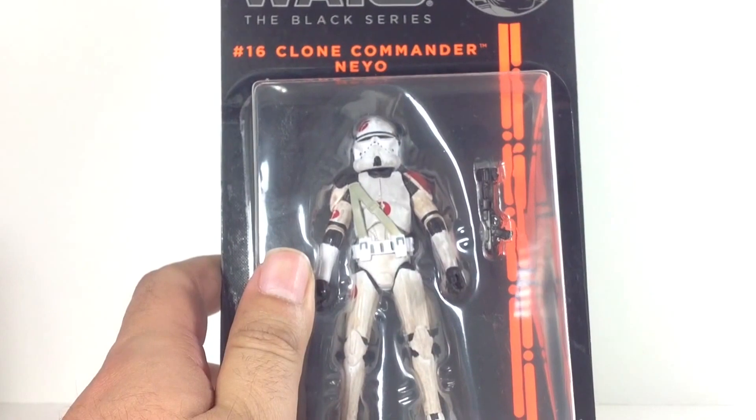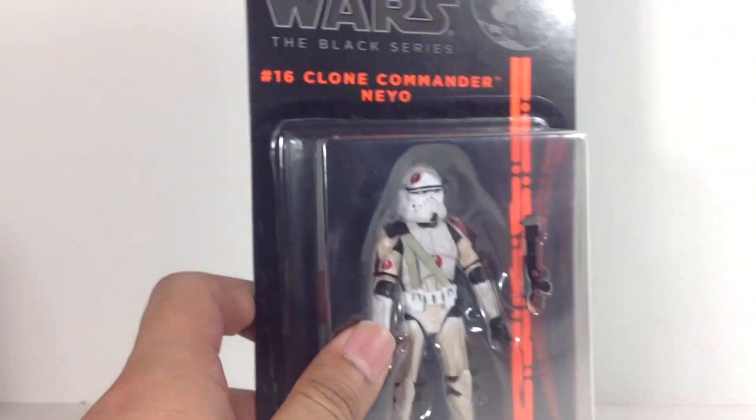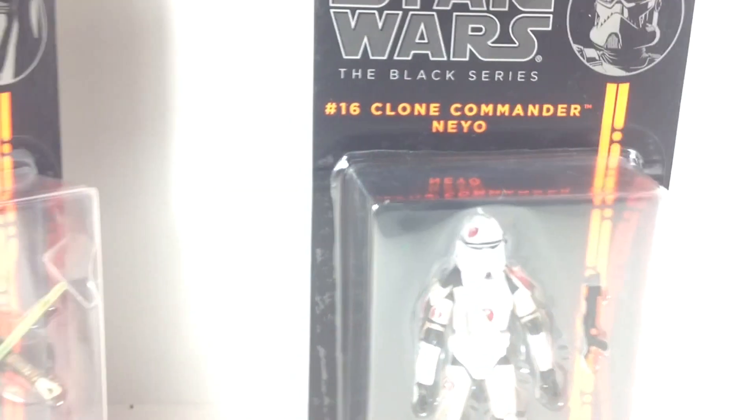And Commander Neo, who looks really cool — I've heard great things about this clone, so really looking forward to that. They had a lot of great stuff, and if I hadn't found some of my recent finds at Walmart, I would have really stocked up there.